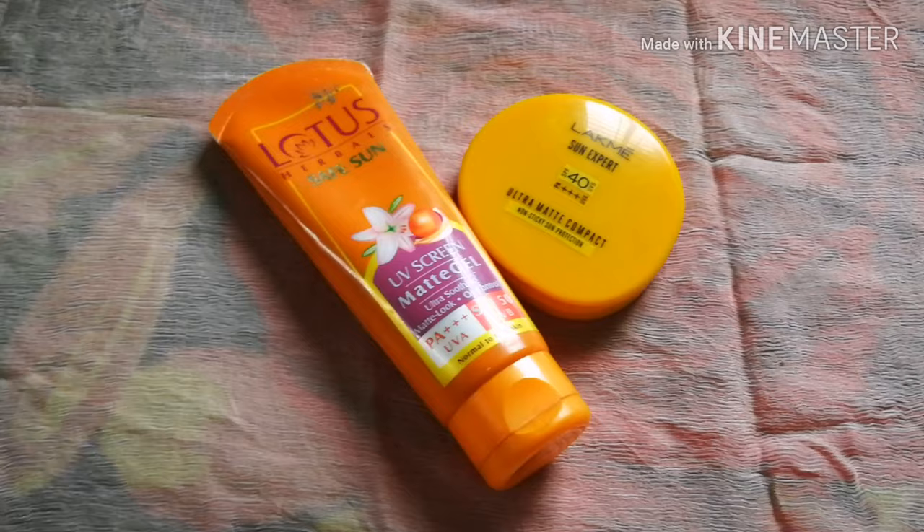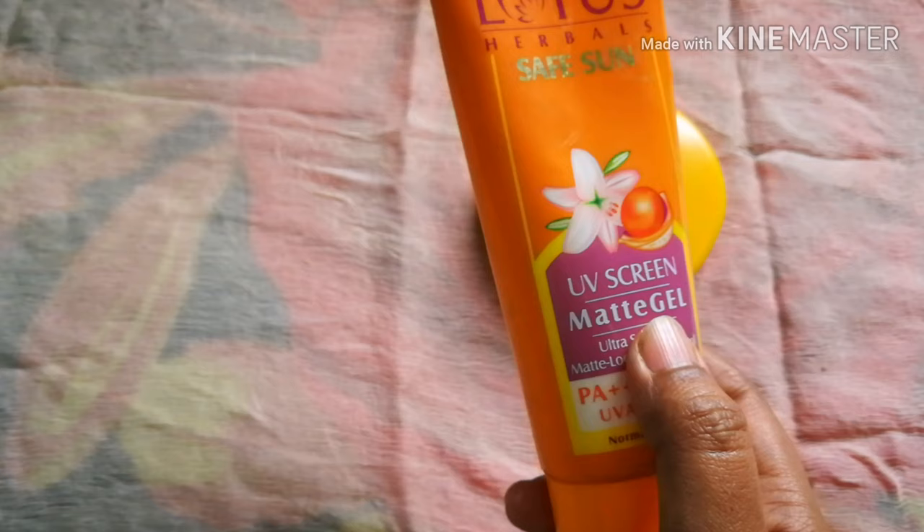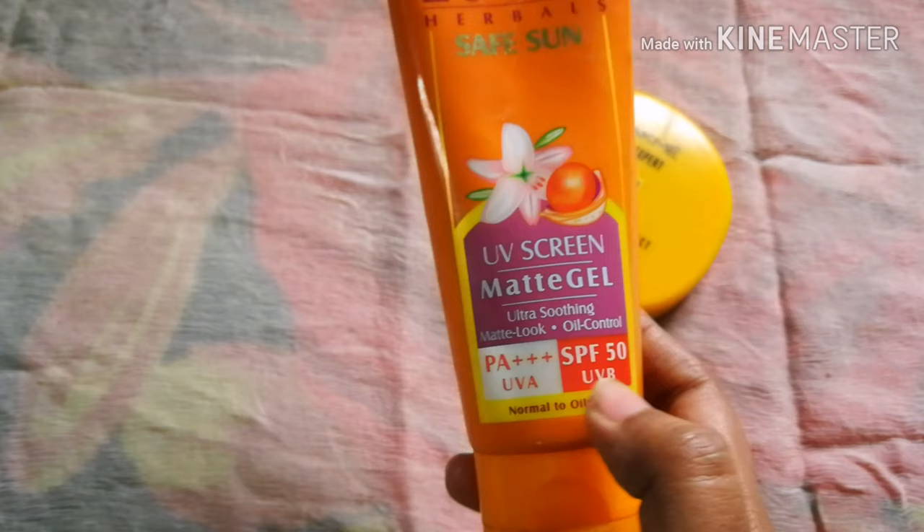It has a matte gel formula, a matte form and a matte effect. It has a transparent finish with no white cast, SPF 50, and both UVA and UVB protection with a UVA PA++++ rating.